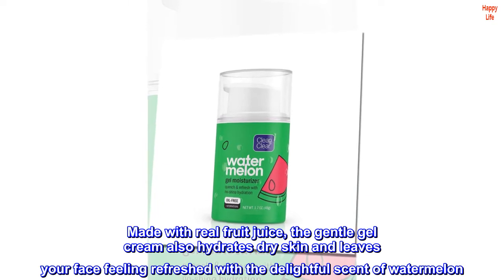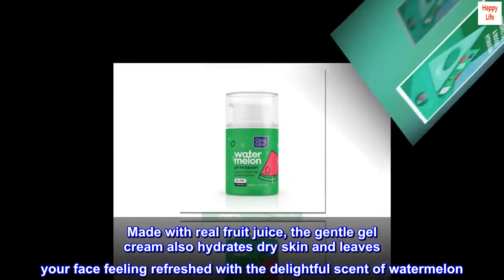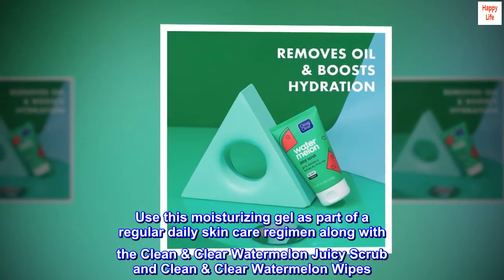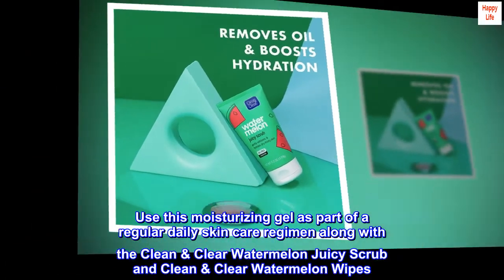Made with real fruit juice, the gentle gel cream also hydrates dry skin and leaves your face feeling refreshed with the delightful scent of watermelon. Use this moisturizing gel as part of a regular daily skincare regimen along with a Clean & Clear Watermelon Juicy Scrub and Clean & Clear Watermelon Wipes.